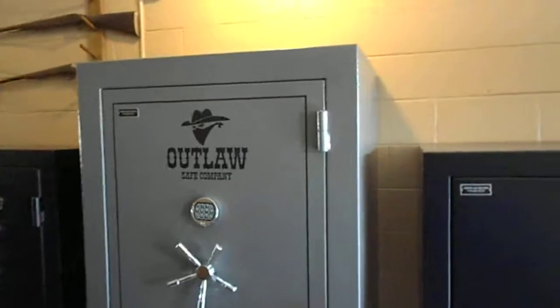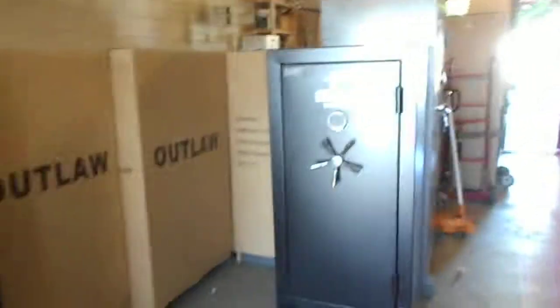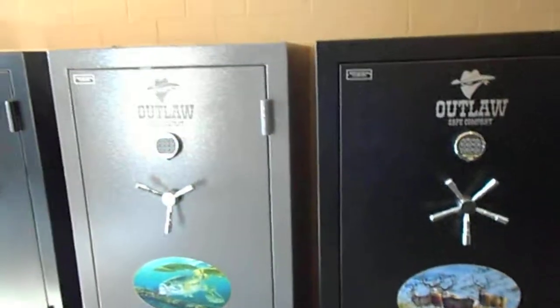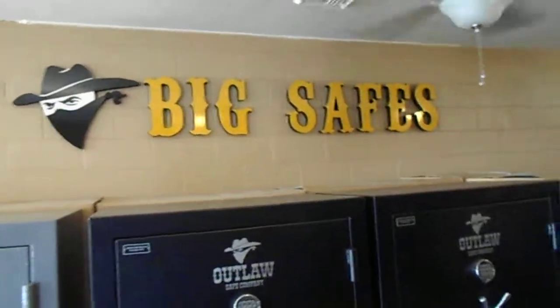And even a tall one — I call this one the Hercules, 72 inches tall. I got a few in here. I can handle moving them too. Big safe. Outlaw Safe Company — come on by.